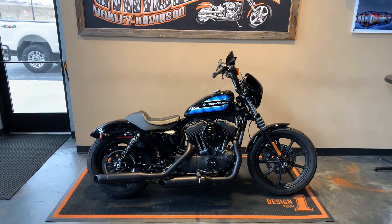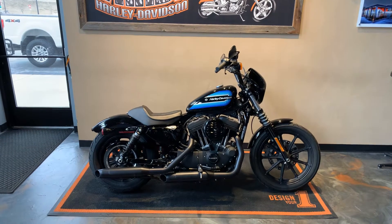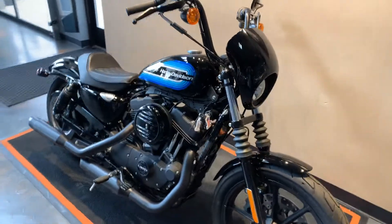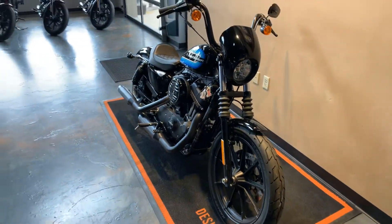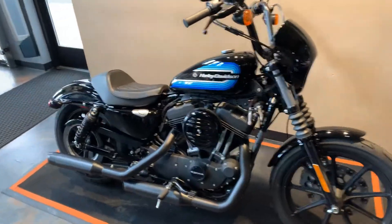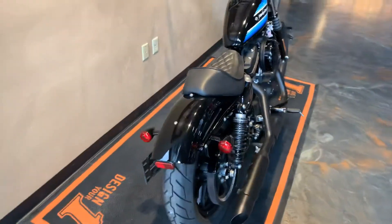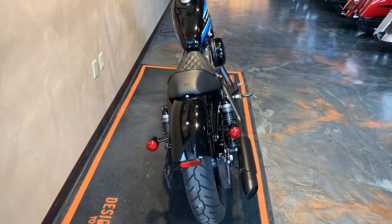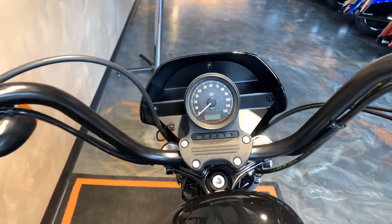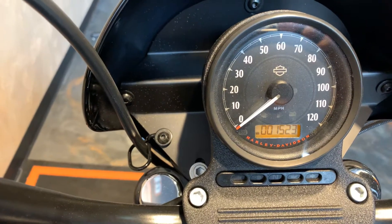Here we have a 2019 1200 Iron in Vivid Black with the retro blue paint on the tank. The irons are blacked out. This bike has 1523 miles on it — give you a look up through here.